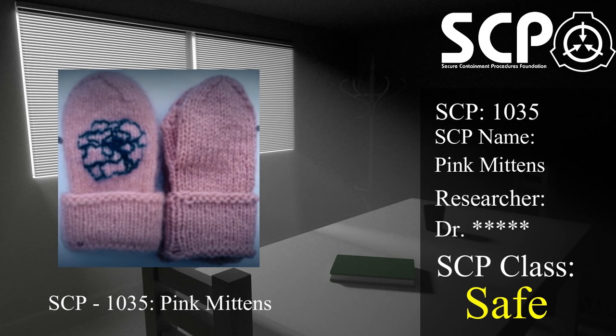Non-living substances, non-human life, and human subjects with pre-existing health conditions may experience different effects from exposure to SCP-1035.